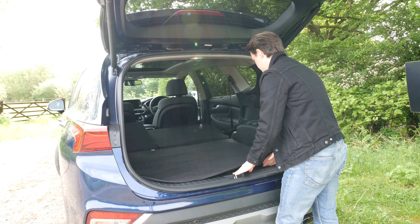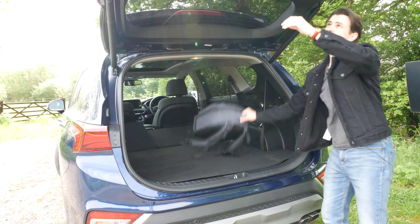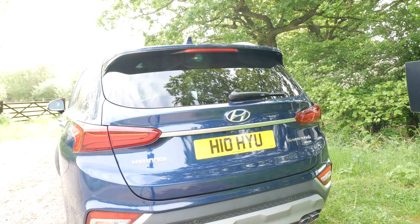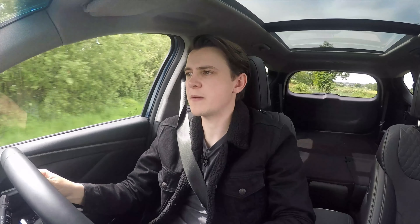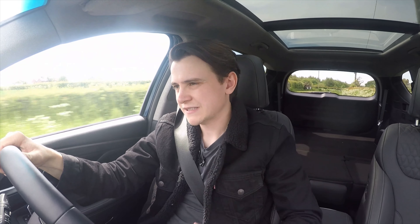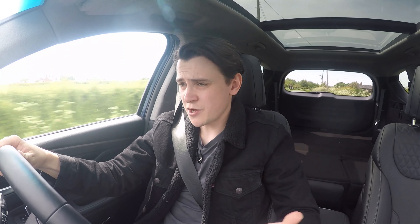The only problem is the fabric cover doesn't really go anywhere when you're not using it. With the back seats folded you can really appreciate how much space is back there. We know the Santa Fe is practical — and you can see that now — but what's it like to drive?